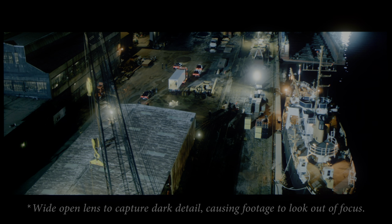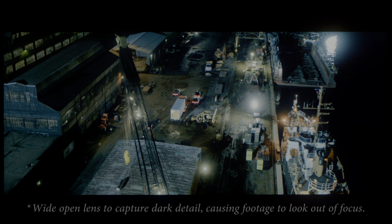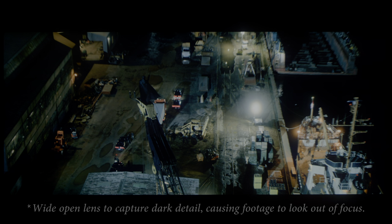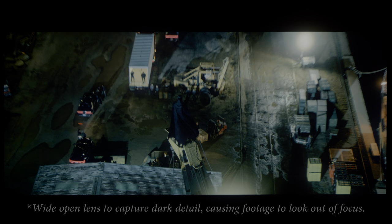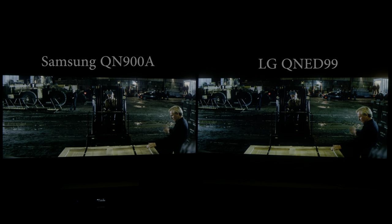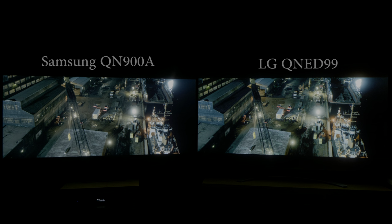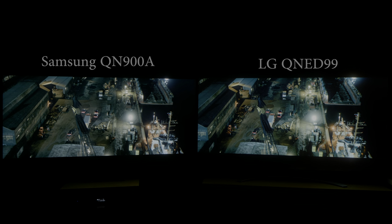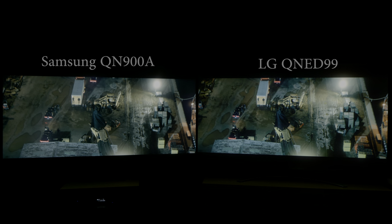Looking at Batman v Superman, this is fairly impressive in terms of the local dimming algorithm from the QNED 99. The top and bottom letterbox bars are maintained fairly black, and the bright lights in the scene offset against the blooming, so you don't actually see the blooming that much. Because there are various bright elements in the scene to offset against the weaker blacks, it actually presents still quite a strong contrast, even beside a VA-type LCD panel, which is very impressive.